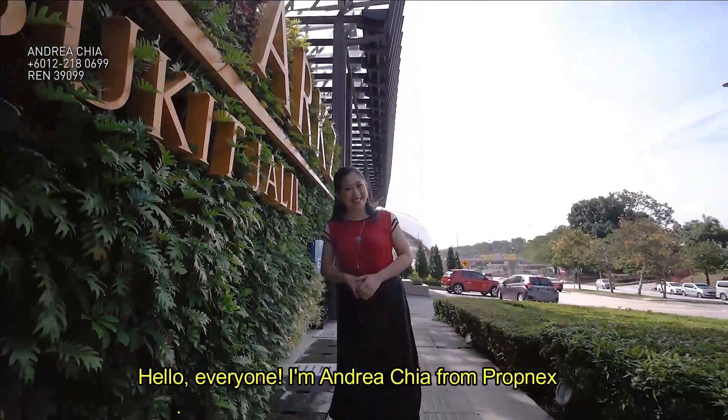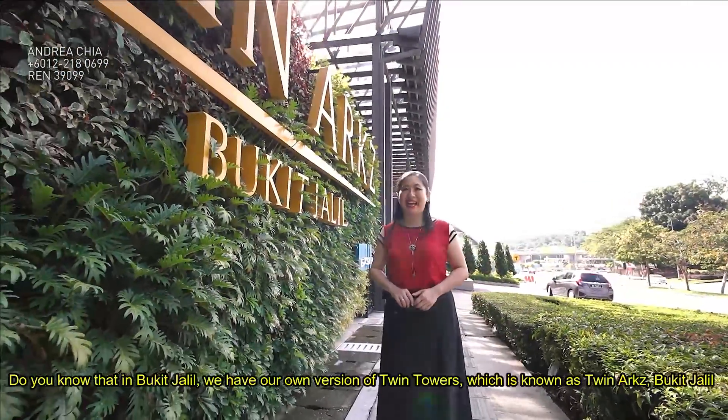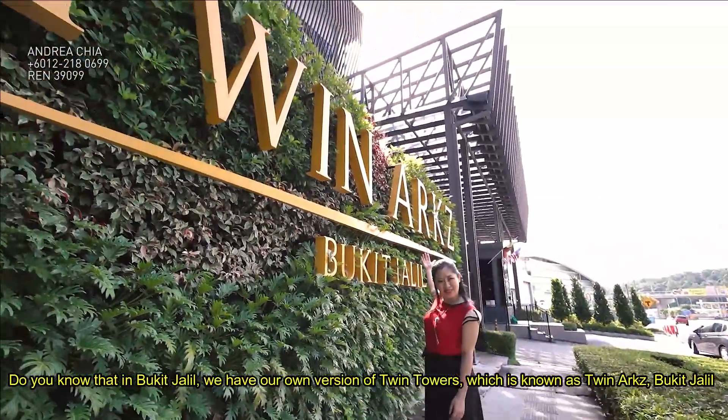Hello everyone! I'm Andrea Chia from Propnext. You know, when we talk about Kuala Lumpur, we will think about the Petronas Twin Towers. Do you know that in Bukit Jalil, we have our own version of Twin Towers, which is known as Twin Arts Bukit Jalil?